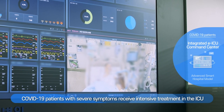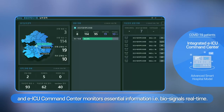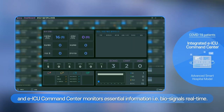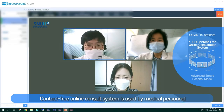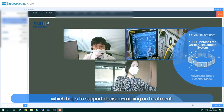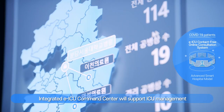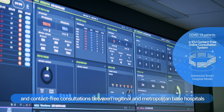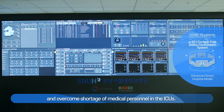COVID-19 patients with severe symptoms receive intensive treatment in the ICU, and the eICU command center monitors essential biosignals in real-time. A contact-free online consultation system is used by medical personnel to share patient information in real-time, supporting decision-making on treatment. The integrated eICU command center supports ICU management and contact-free consultations between regional and metropolitan-based hospitals, helping to narrow the gap in quality of care and overcome shortages of medical personnel in the ICU.